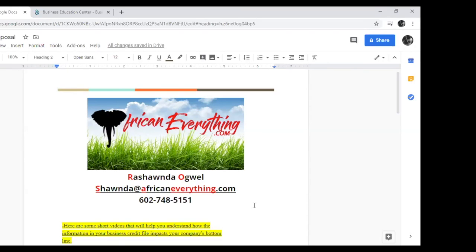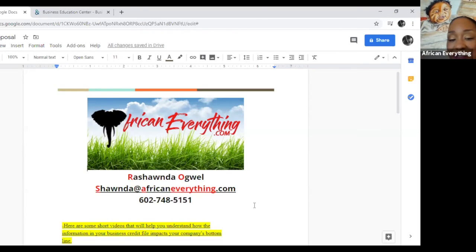You're so amazing. Thank you so much, Rishonda, for taking the time to share all this information. We look forward to seeing everybody at the next workshop. I hope everyone has a wonderful day. Thank you ladies. Bye-bye.